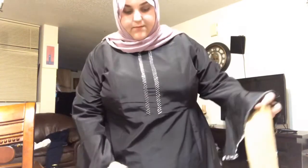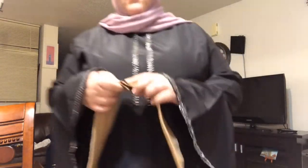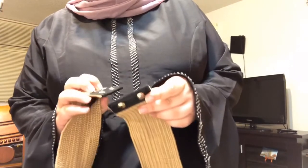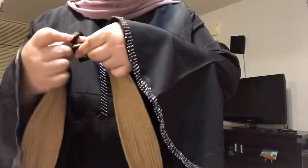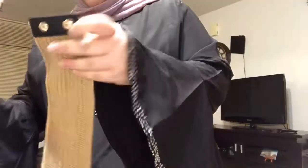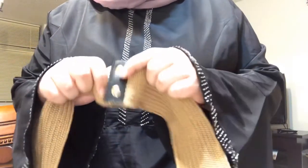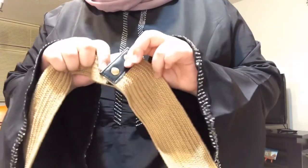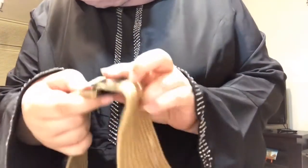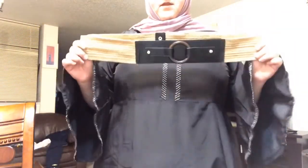Let me take it off to show you. It was really hard to do — I would recommend having someone help you with this. Here's the back; there are only two snaps. So here it is again — one snap, and then the other. This is it as a whole when it's closed.